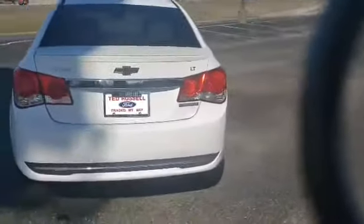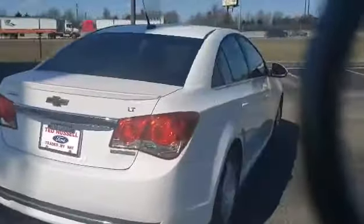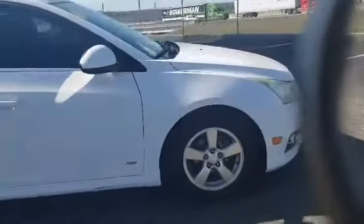Very nice white color. We have it priced at $49.95. You're not going to find a much nicer car with that type of mileage on it.